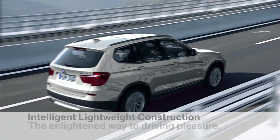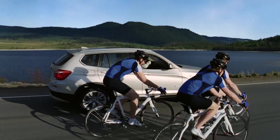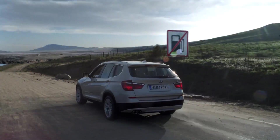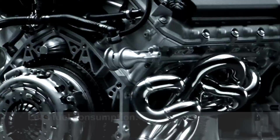Intelligent lightweight construction — lightness for increased driving pleasure. Less fuel, increased performance.